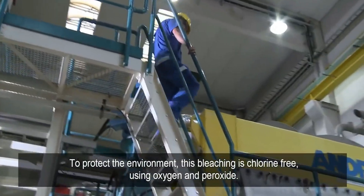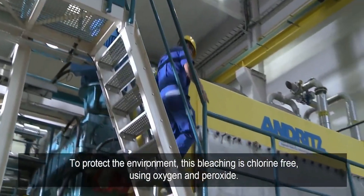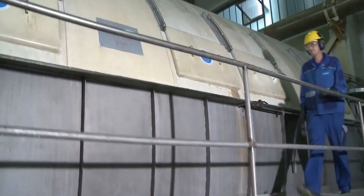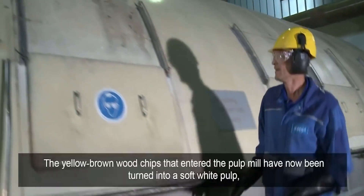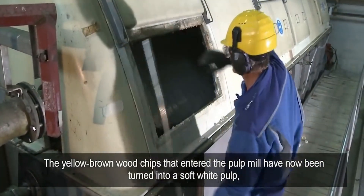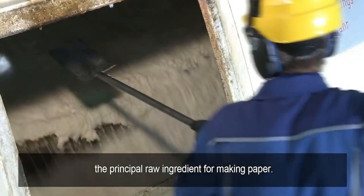To protect the environment, this bleaching is chlorine-free, using oxygen and peroxide. The yellow-brown wood chips that entered the pulp mill have now been turned into a soft white pulp, the principal raw ingredient for making paper.